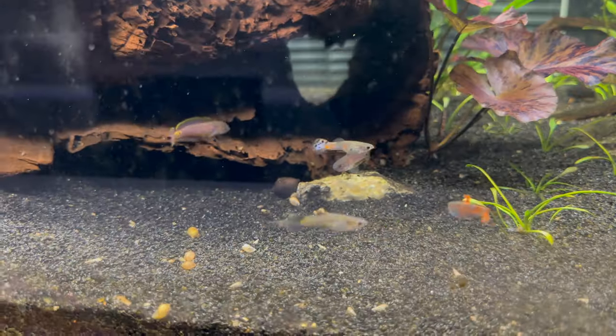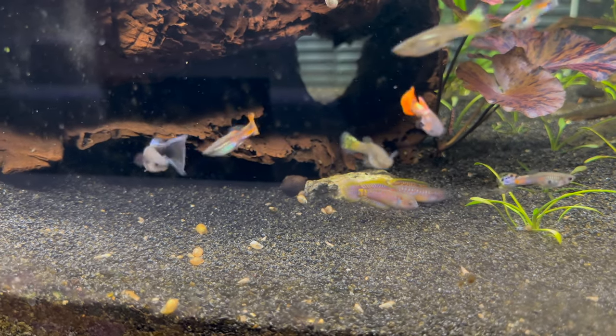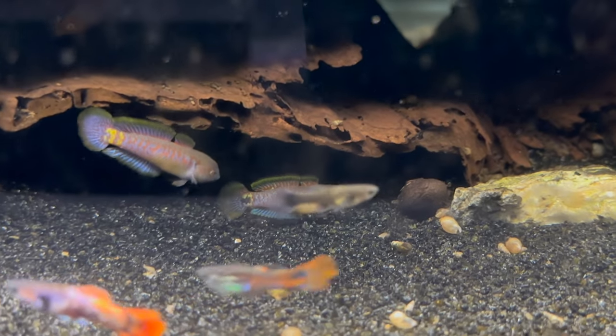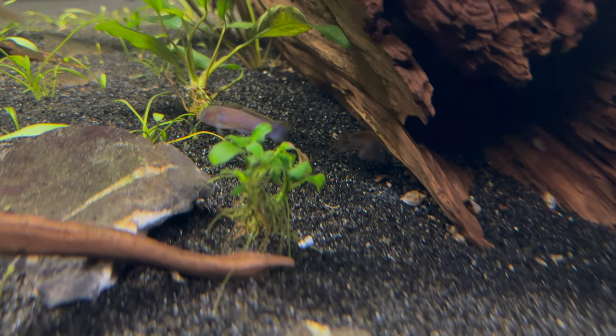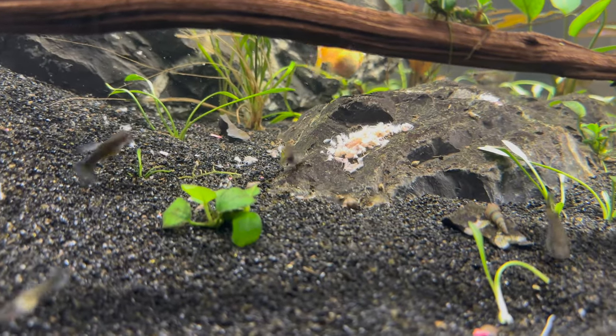The peacock gudgeons are doing well. I've seen the male and the female interacting in what may be breeding behavior — I'm not sure, let me know down in the comments. I haven't seen any more sparring between the two males.